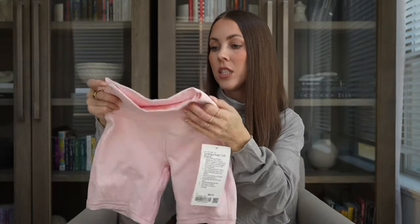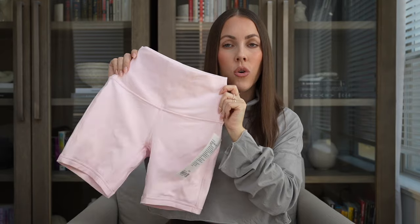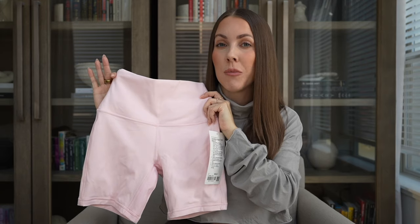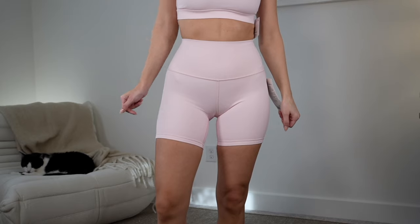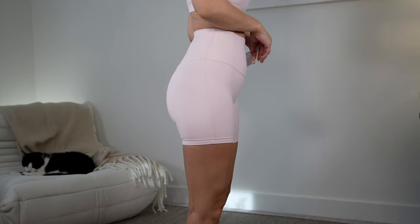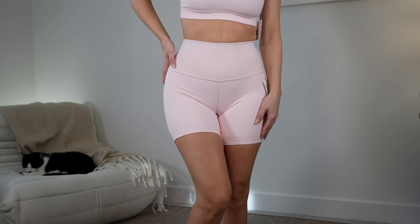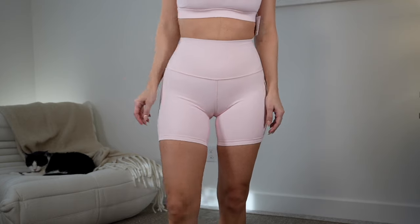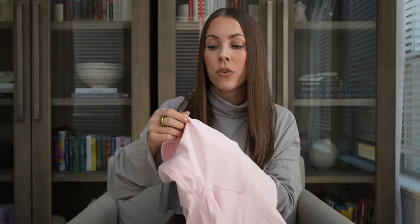My favorite short from Lululemon is the Align 6-inch short — my perfect inseam length — but they offer this in so many inseam options now: I think they even offer a 2-inch, definitely a 4-inch, and an 8-inch. Options depending on your preference or height. Since this is a lighter shade it is double lined — Lululemon always double lines lighter shades to make sure they're not see-through and are squat proof. It adds some thickness but offers a little more compression compared to a single-lined Align short. I always get these in a size 2.